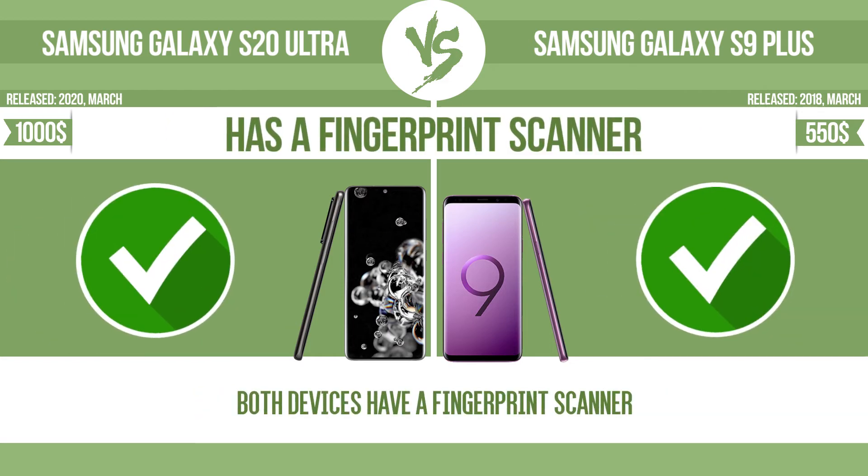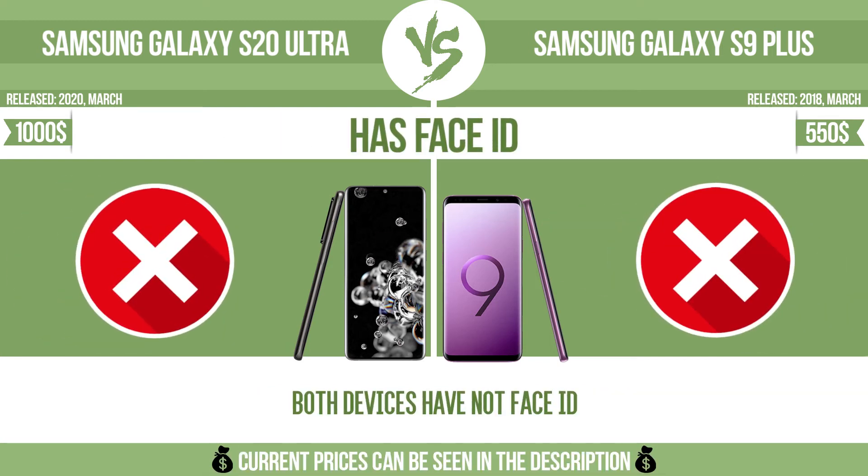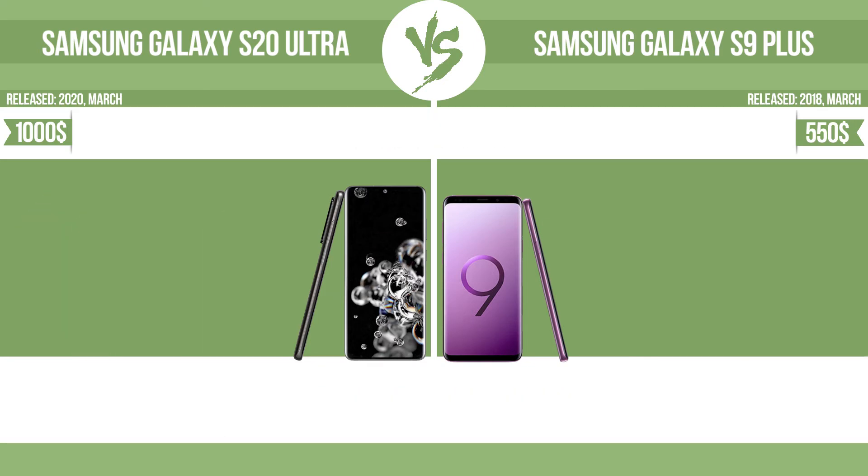Has a fingerprint scanner. Has face ID. Download speed.